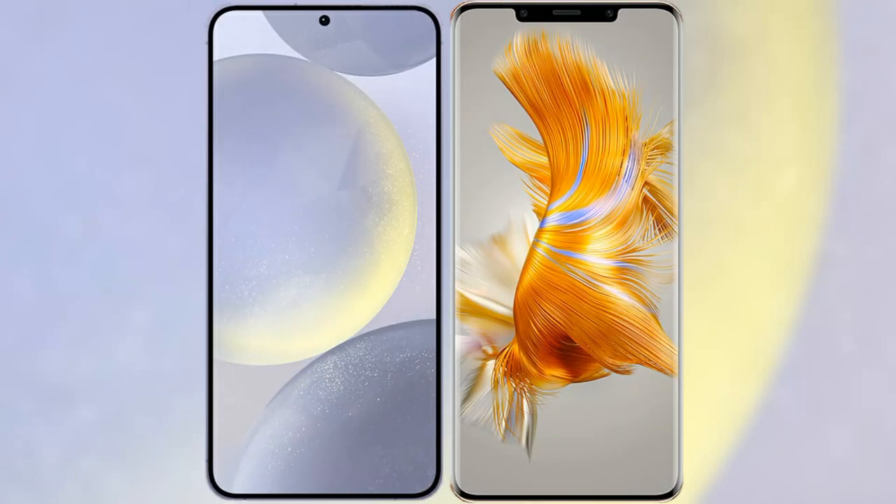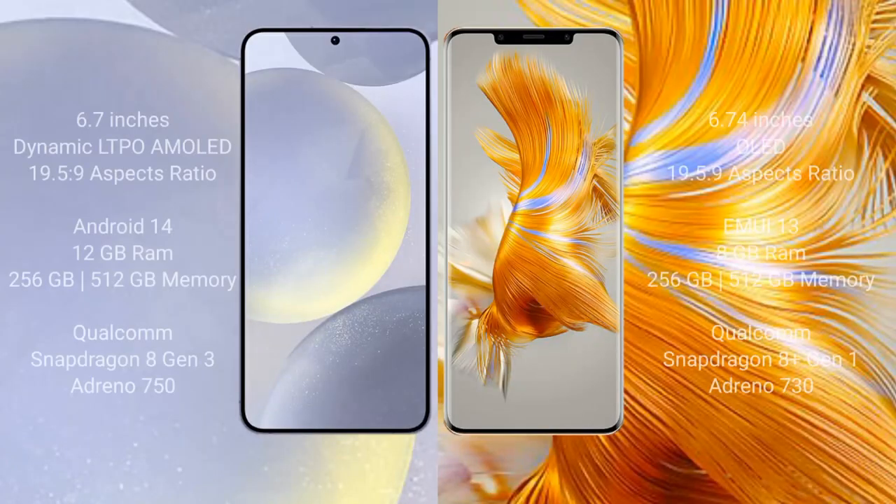I will compare the new Samsung Galaxy S24 Plus with Huawei Mate 50 Pro. Samsung Galaxy S24 Plus comes with a 6.7-inch Dynamic LTPO AMOLED display. Huawei Mate 50 Pro comes with a 6.74-inch OLED display.